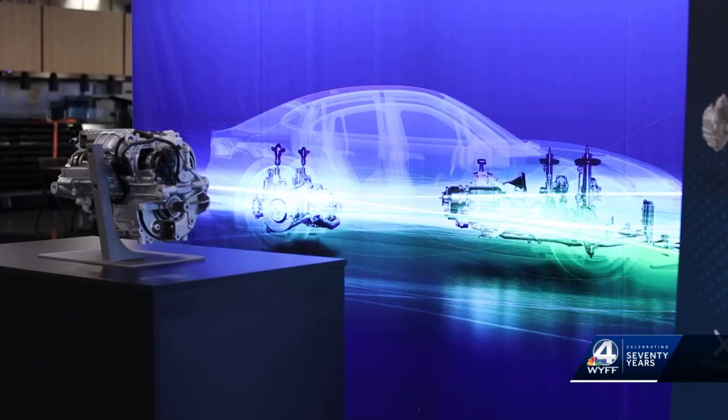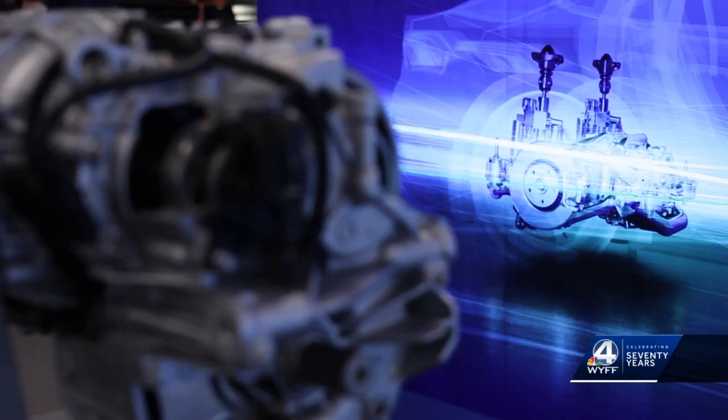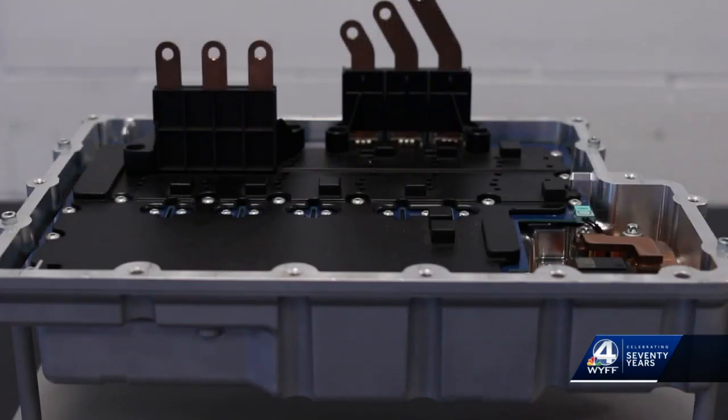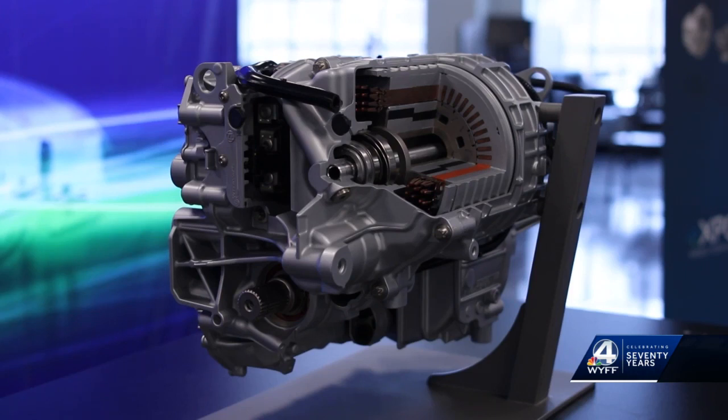ZF says the e-beam will reduce carbon footprints and would not be for aftermarket vehicles. It's wonderful to see the expansion here, just like we're seeing all across South Carolina. Lieutenant Governor Pamela Evette was able to tour the facility and see the truck. She says ZF's expansion and trailblazing projects are a welcomed addition to the state's current success through economic development.